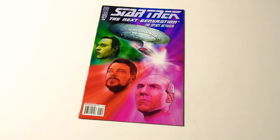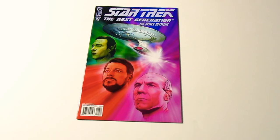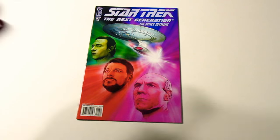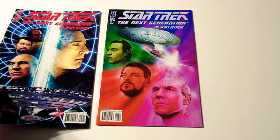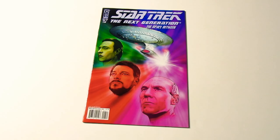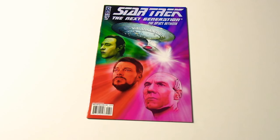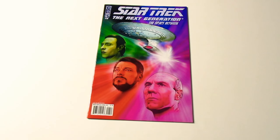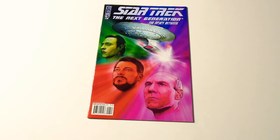Moving right along, this is the last one, and this one also is a really good cover. These two are probably the two best covers, because the person that did the artwork did a very good job — they are a genius in my opinion, a Michelangelo of comic book art. They really got Captain Picard, Commander Riker, Commander Data, and the Enterprise really well. It looks awesome.